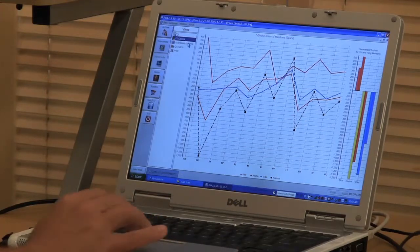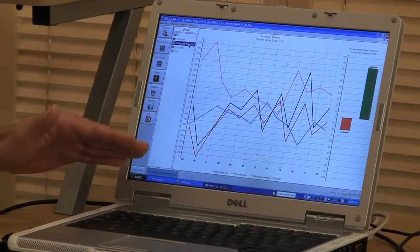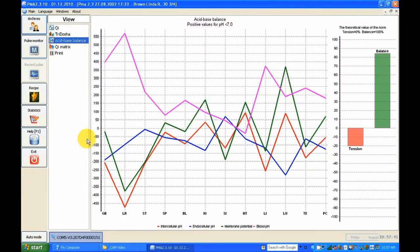Then we can go back to the acid-base balance. Here we can look at the cellular level — what kind of acid-base environment we see in each organ. The red line represents intracellular pH, what kind of pH is inside the cells. The blue line represents endocellular pH. The green one represents the membrane potential. On each organ we can see — for example, the large intestine — there's a big deviation: intracellular pH is low, and the membrane potential is low.